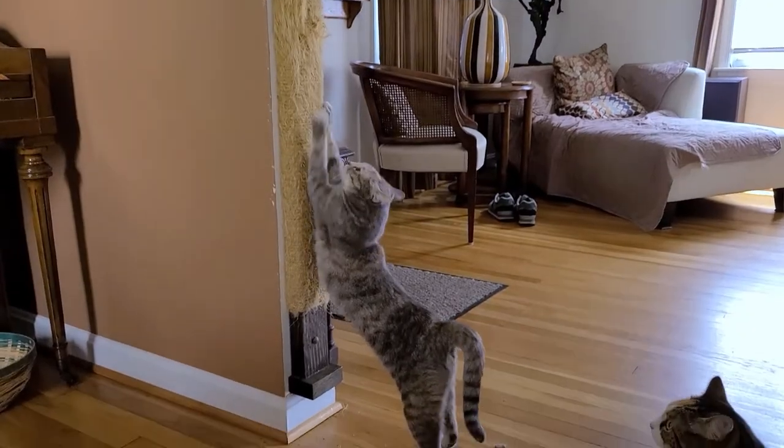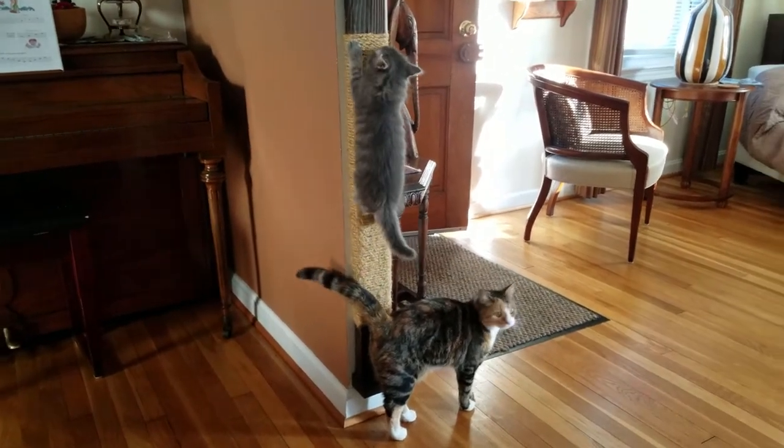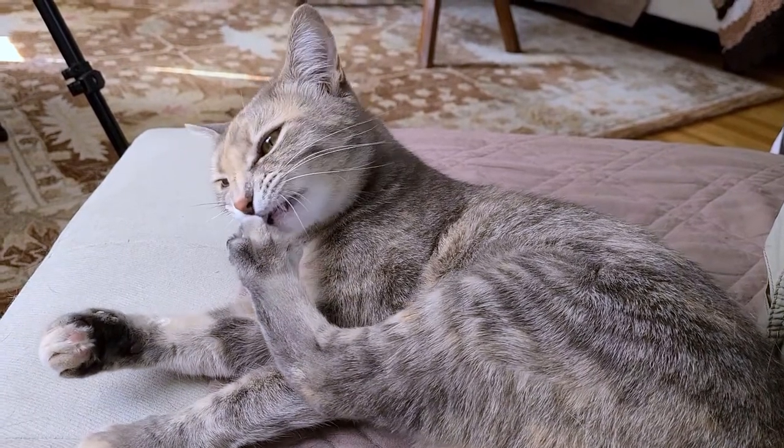For their front claws, cats help this process by scratching on a scratching post. But for the back claws it's more difficult, unless they climb a lot with their back claws — and an indoor cat doesn't do that very much. So one of the ways they help with this process is by pulling on those sheaths with their teeth to try to get them off.